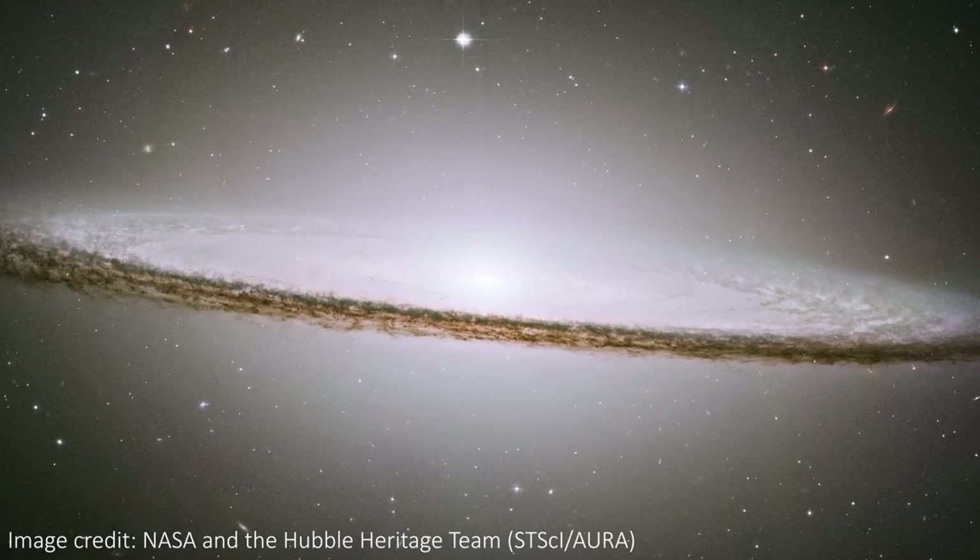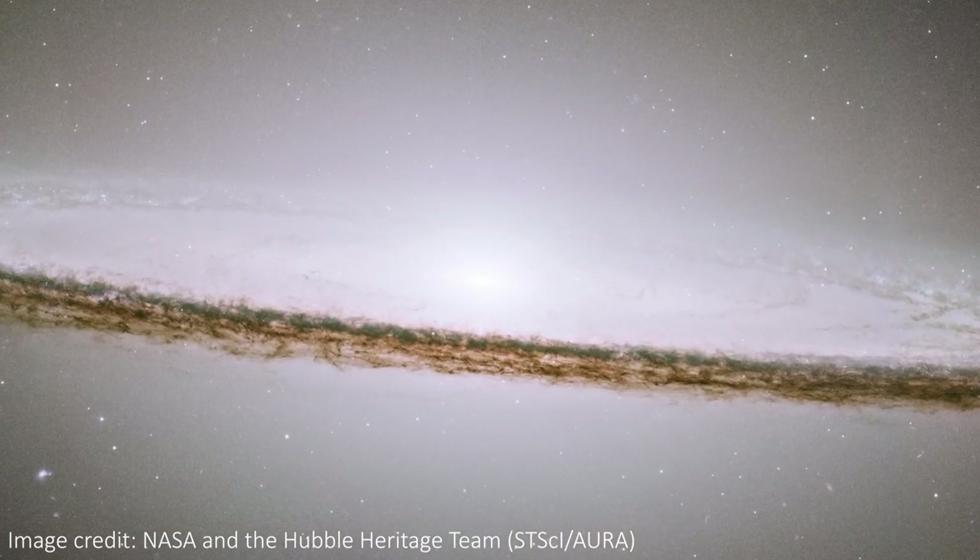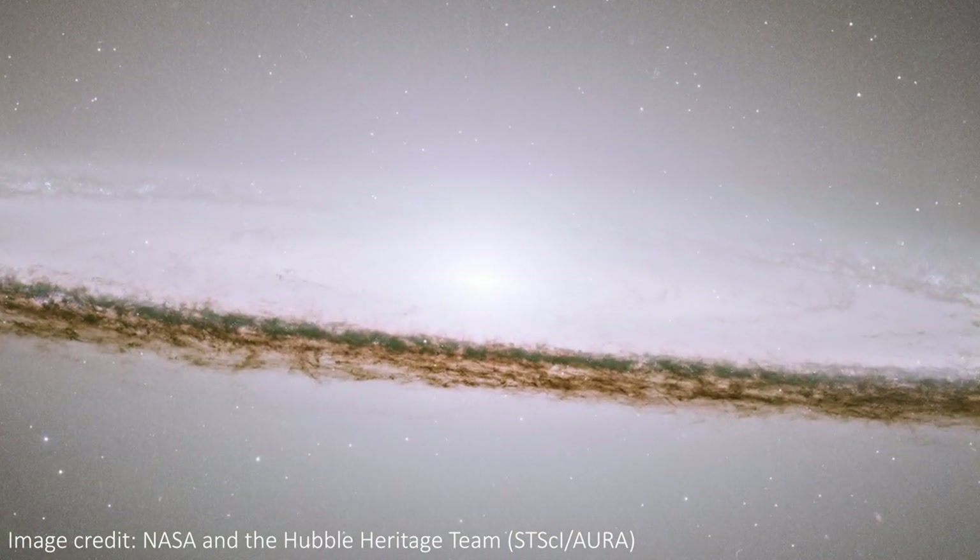We're back again to look at another object with an odd name, and this time it's the picturesque Sombrero Galaxy. You can decide for yourself if it really does look like a sombrero as claimed. I suspect many of you will say not, but either way you can't deny that this thing is absolutely gorgeous.